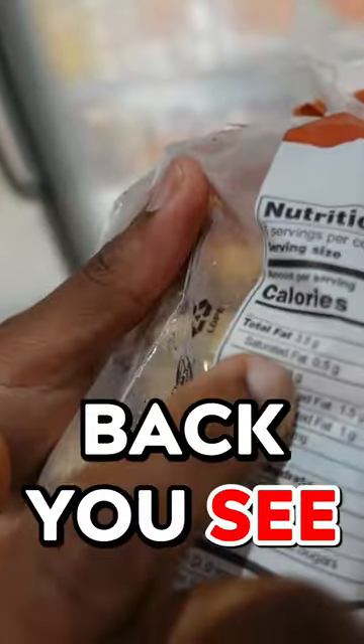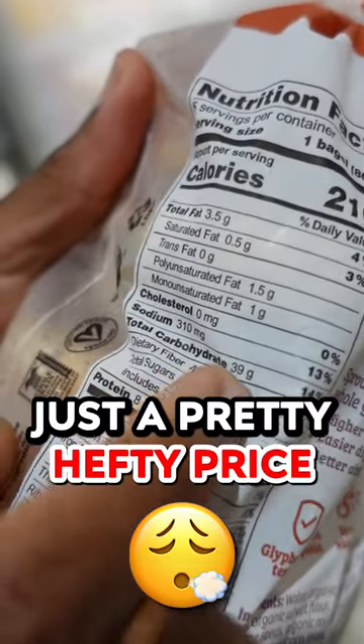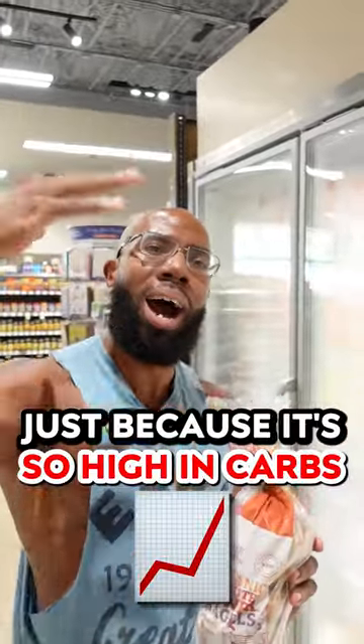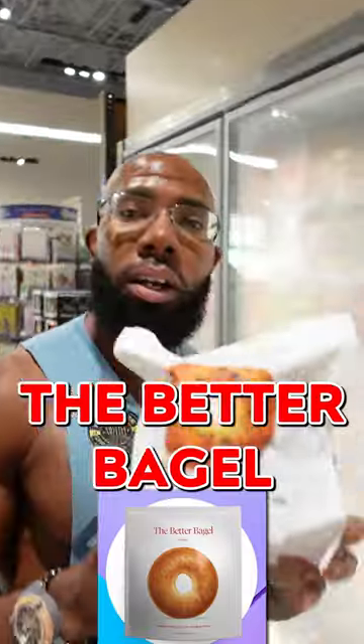You look on the back and you see it's 3.5 grams of fat, 39 grams of carbs — just a pretty hefty price to pay — and only 8 grams of protein. I would say this is tough to fit into your macros just because it's so high in carbs in comparison to everything else.